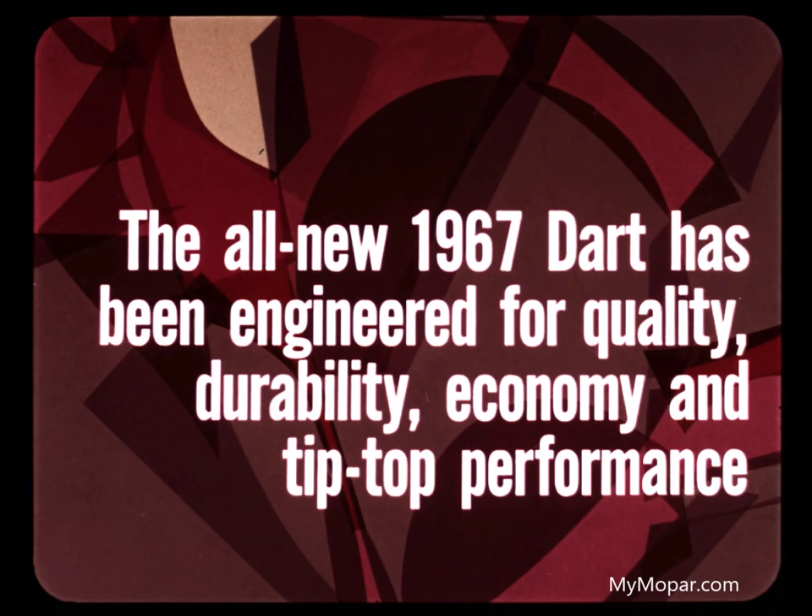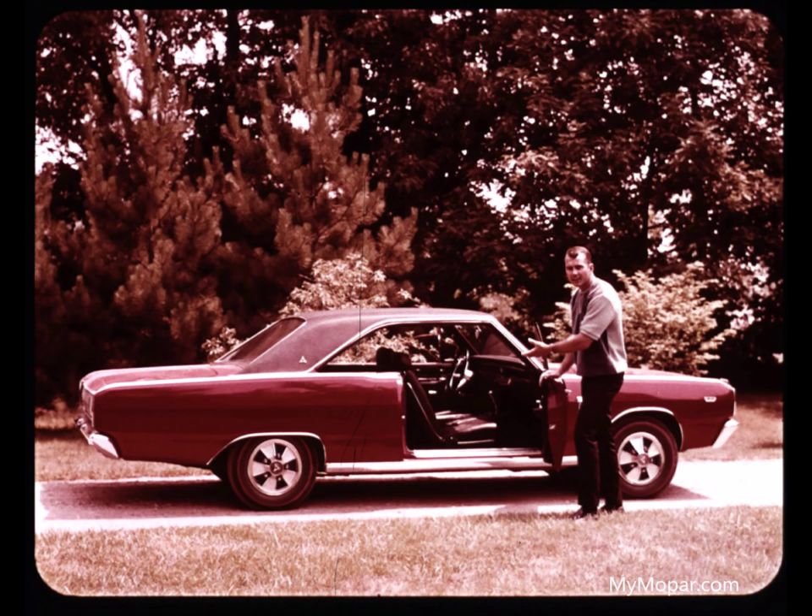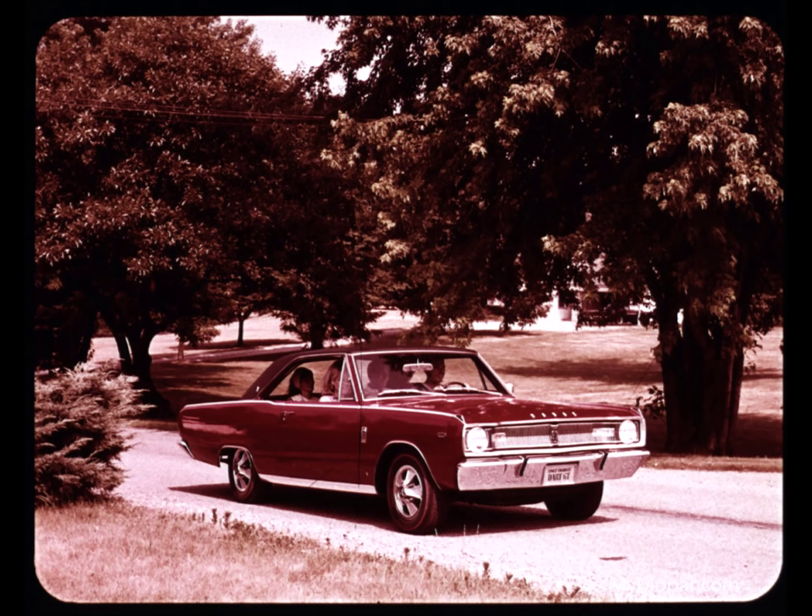Everything about the new '67 Dart impresses, because it has been engineered for quality, durability, economy, and tip-top performance. You just can't beat the new Dodge-engineered Dart. The '67 Dart provides exceptional driver and passenger comfort and visibility, whether it's the stop-and-go of city traffic or travel on the open road.